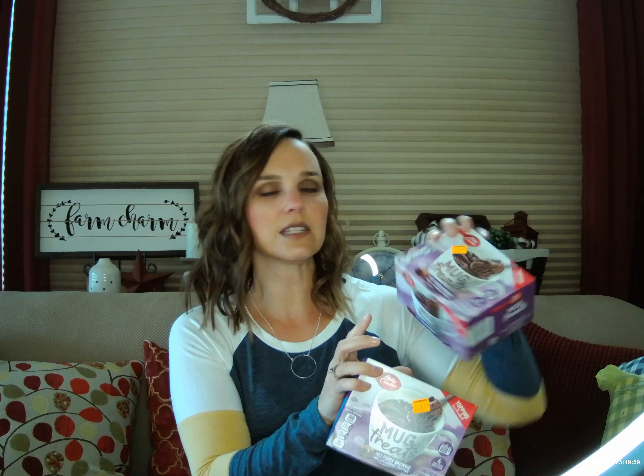I did get a couple of food items. These are Betty Crocker Mug Cakes — looks like there are four servings per box, ready in about a minute just in the microwave. This is the Hot Fudge Brownie with Fudge Topping. I got two of those; they were on clearance for $2.70. I thought this would be a nice little treat for my kids after school or in the evening. I also have a son off at college, so if he comes home before they're gone, maybe I'll send one back with him.